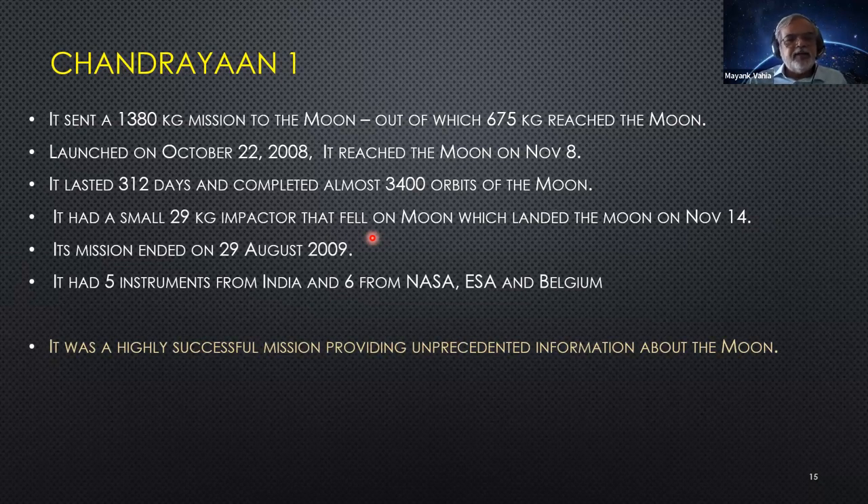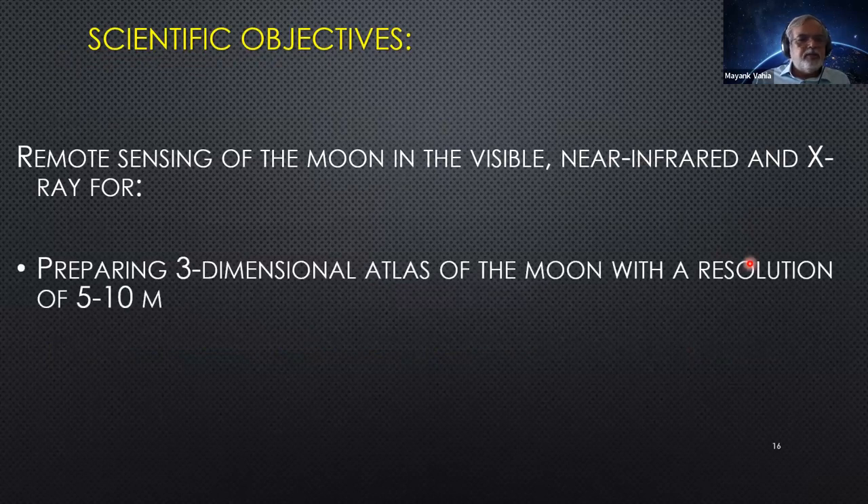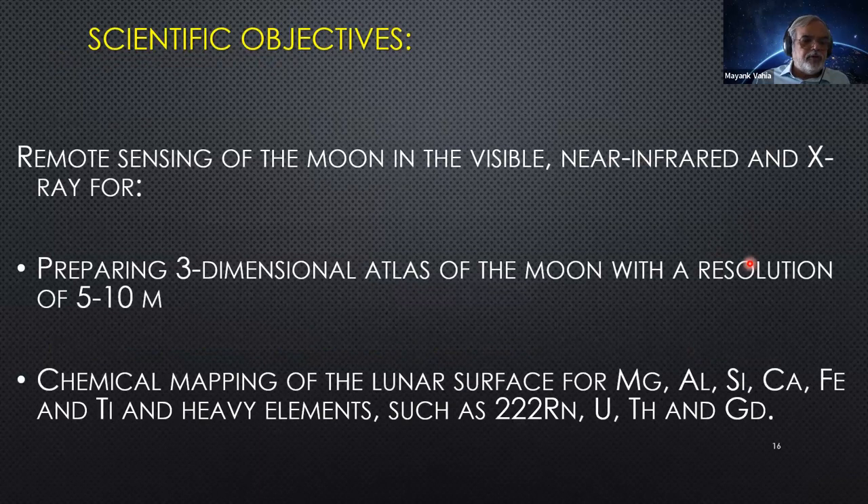The water discovery was done using the impactor together with a NASA mission. The impactor was dropped into one of the craters — because of the impact, the ice broke and rose up, and the NASA satellite captured it. Together they confirmed water on the Moon. Remote sensing was done in infrared and X-rays. A three-dimensional map with 5 to 10 meter resolution was prepared, and chemical mapping was done looking for magnesium, aluminum, silicon, calcium, iron, titanium, uranium, thorium, and other heavy elements.